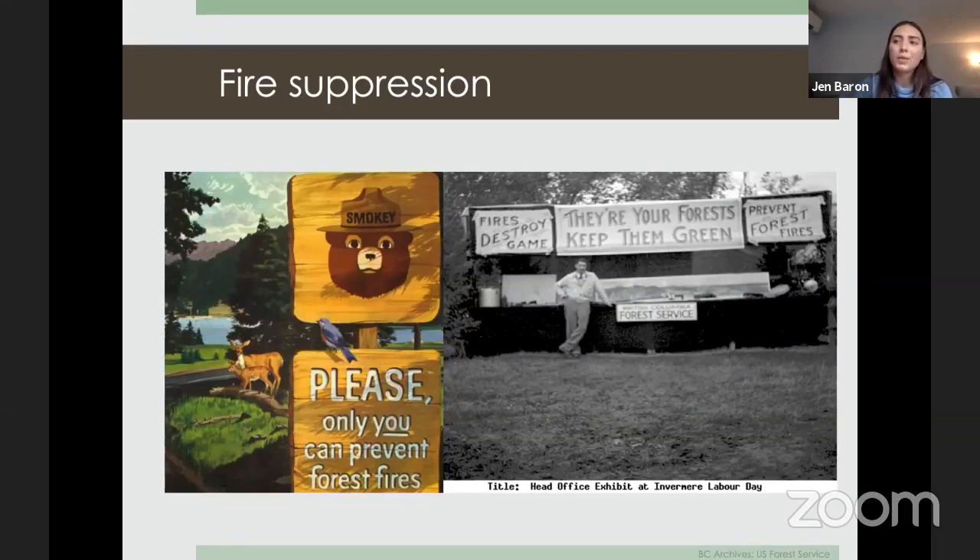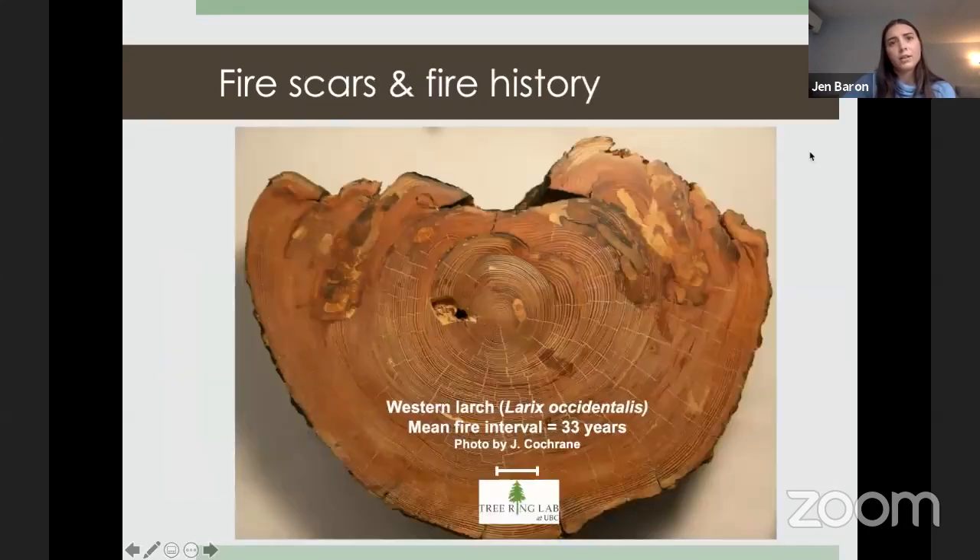Part of the fire suppression paradox is the loss of indigenous fire from our landscapes. Historically, indigenous people used fire for cultural reasons, to reduce fire risk, and to produce foods and berries. Since colonization, indigenous peoples have not been allowed to burn on the landscape, even though historically fire occurrence was much higher due to indigenous land use. Fire scars and tree rings can help us understand what fire looked like before it was lost from our landscapes.